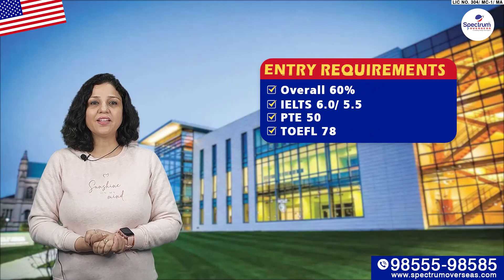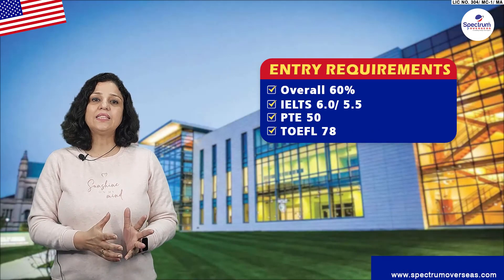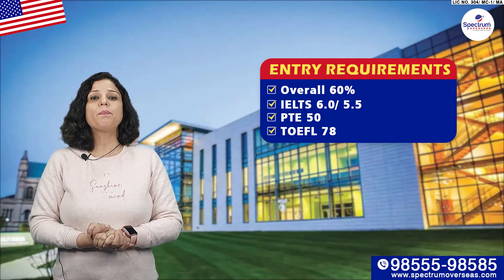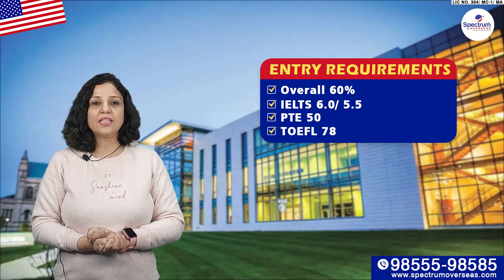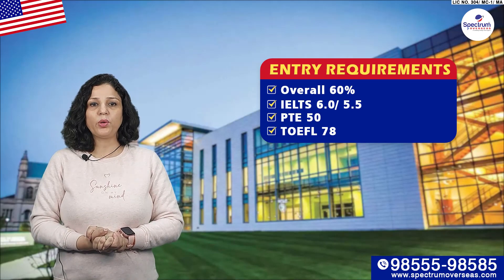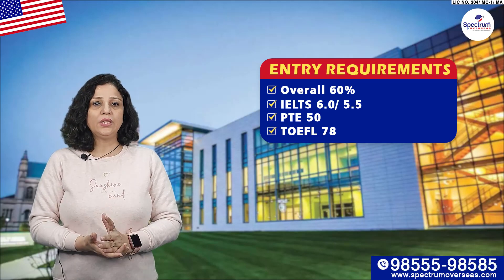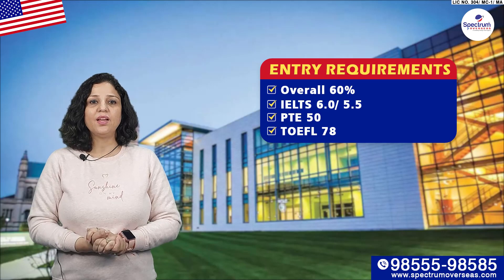Let's talk about its entry requirements. For last studies, whether it is plus two or graduation, your minimum score is 60%. With that, IELTS, PTE, and TOEFL are three acceptable English tests. In IELTS, you can apply with 6.0, not less than 5.5. In PTE, 50, and TOEFL 78.